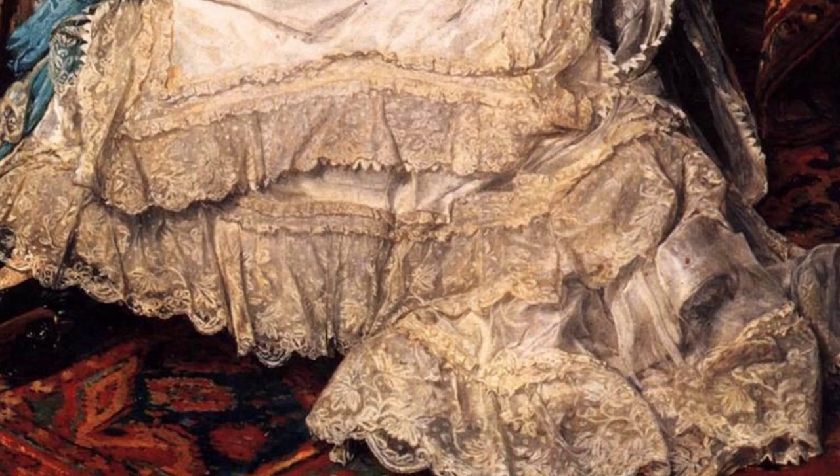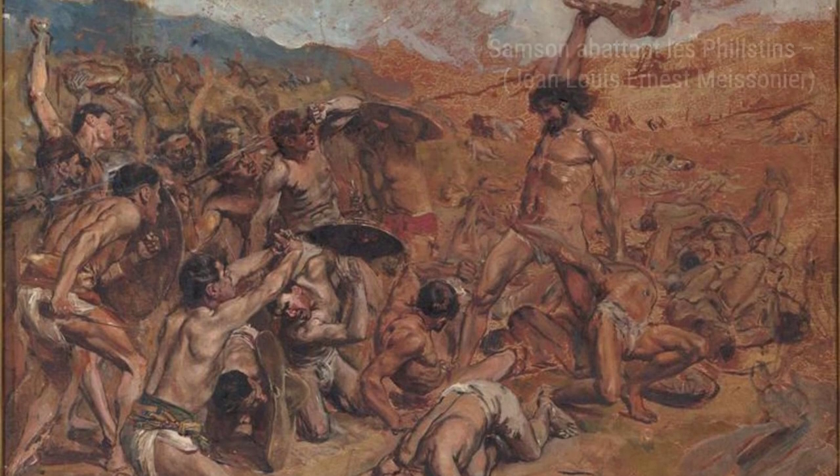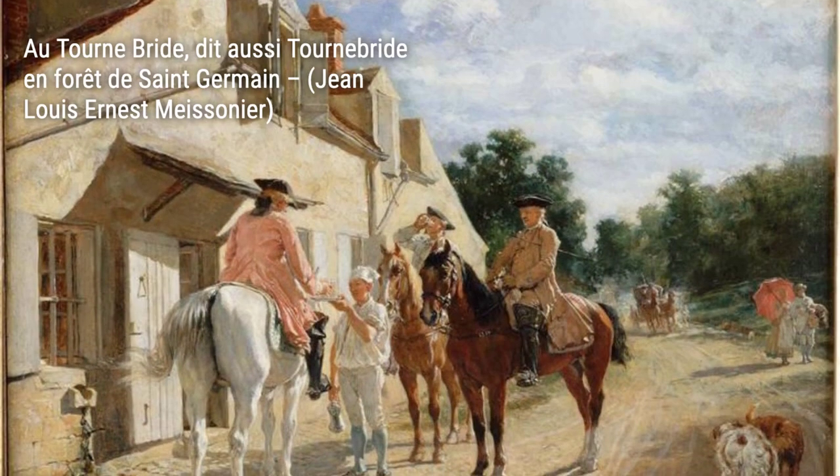That's it for today's exploration of Ernest Meissonier's artworks. We hope you enjoyed this journey through his incredible talent and the stories he told through his paintings. Stay tuned for more artist spotlights on VisArt.